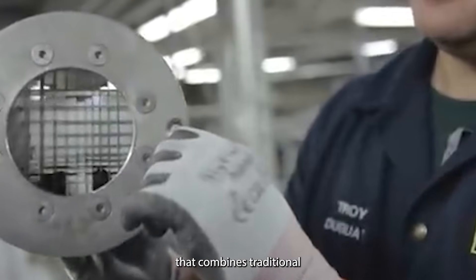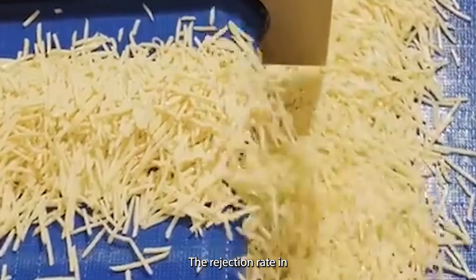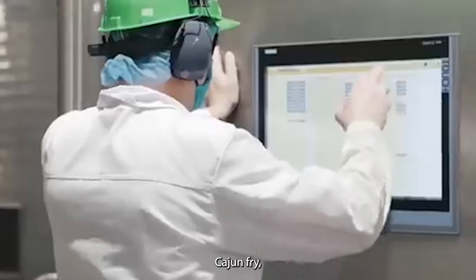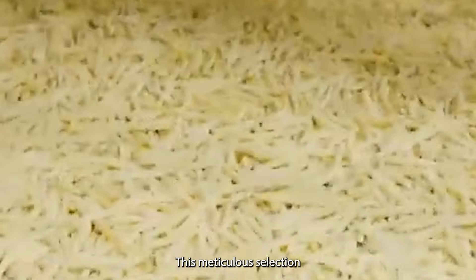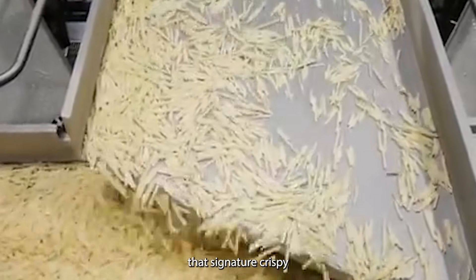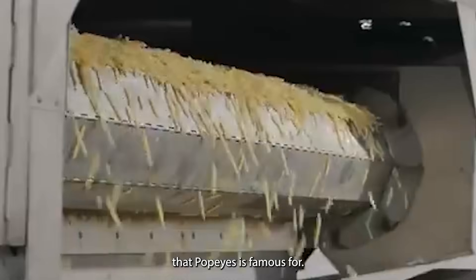It's a process that combines traditional farming knowledge with cutting-edge technology. The rejection rate in the industry is staggering — for every potato that makes it into a Popeyes Cajun Fry, dozens are discarded or repurposed. This meticulous selection process directly impacts the final product, ensuring your fries will have that signature crispy exterior and fluffy interior that Popeyes is famous for.